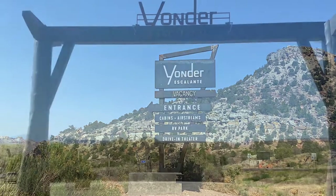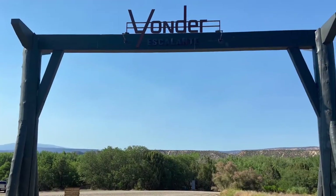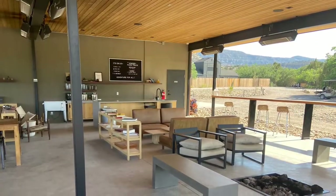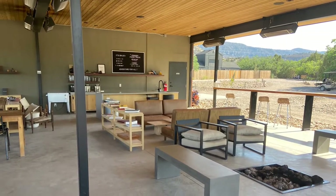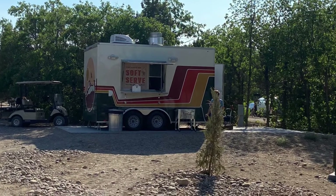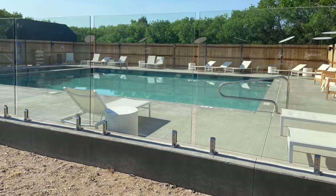Yonder Escalante was a neat little campground in Escalante, Utah. As you can see, it had a cute little outdoor seating area, a food truck, and a super nice pool.